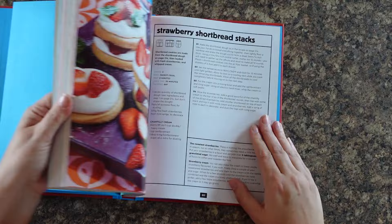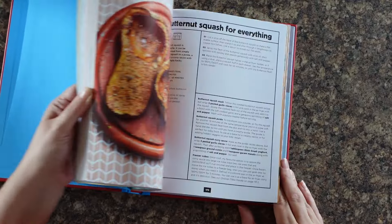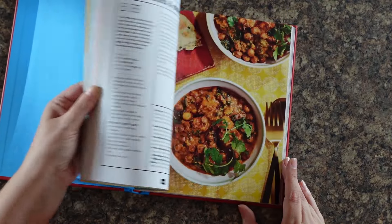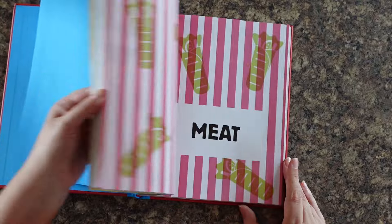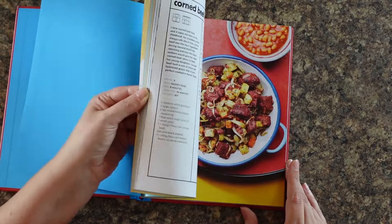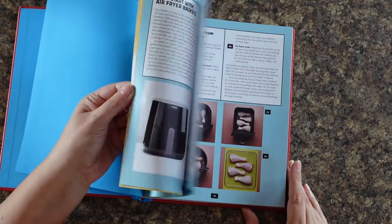Have you checked out Air Fryer Easy Every Day yet? It's our brand new air fryer cookbook following on from the success of The Complete Air Fryer Cookbook. It has over 140 everyday air fryer recipes to follow at home, perfect for different types of air fryers — it covers basket, oven, and dual air fryers — as well as some fun recipes if you're cooking for one. Go order yourself a copy now; you won't be disappointed. It comes from 12 years of air frying!